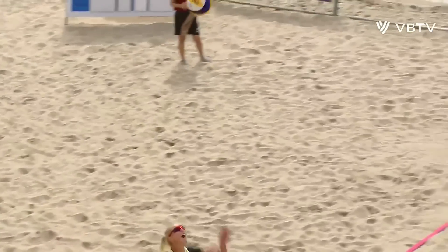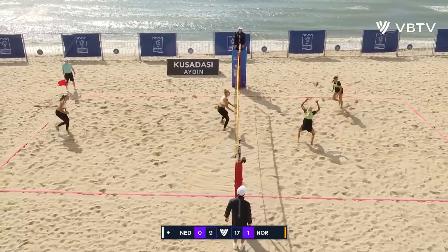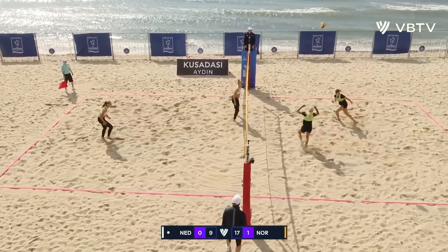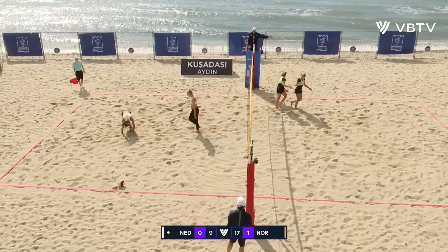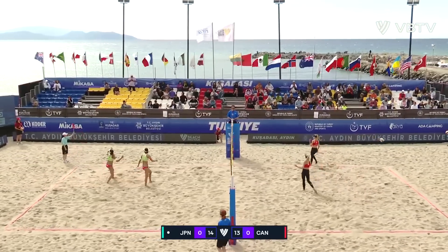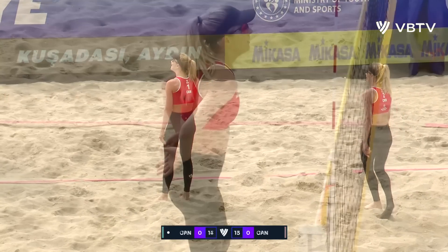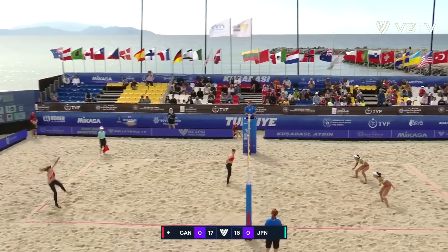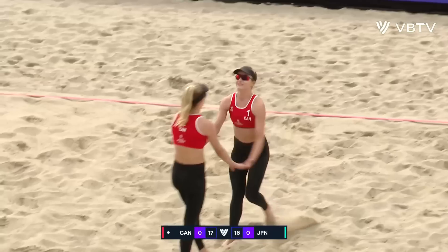They are such a formidable force — using the wind to their advantage, serving high and deep. Emily Olmstad — the first serve is a thing of beauty. Great dig by Vendriel and a good block by Yip. They follow it up with a service ace as the line judge called it out of bounds. Coming back to haunt them right now as they don't have a timeout to slow down this momentum from the Canadian side. A monster block that time from Megan McNamara.